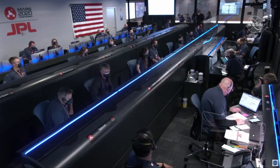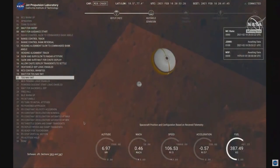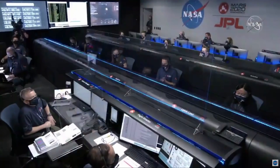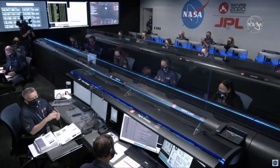Hello everybody and welcome! Yesterday on February 18th 2021 we witnessed history, or at least a simulation of history and live reactions to it. NASA managed to land their new rover Perseverance safely on the surface of Mars.